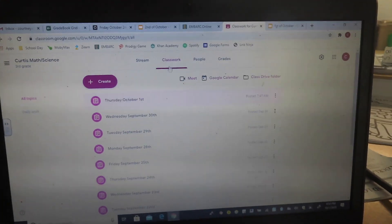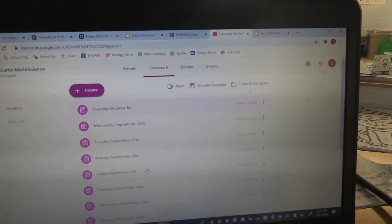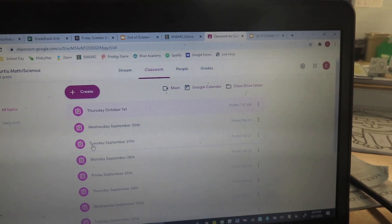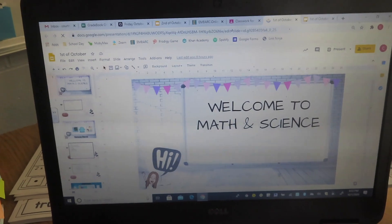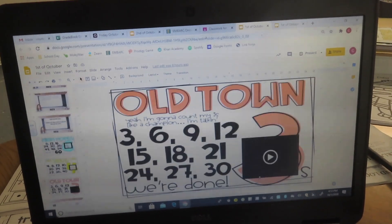This is my Google Classroom. Once they click classwork, it's just a long list of every single day of school so far. I title it with the date and the day of the week so that they can find it easily. They just click on it and then click on the slideshow. Basically, they just go through and do it all.